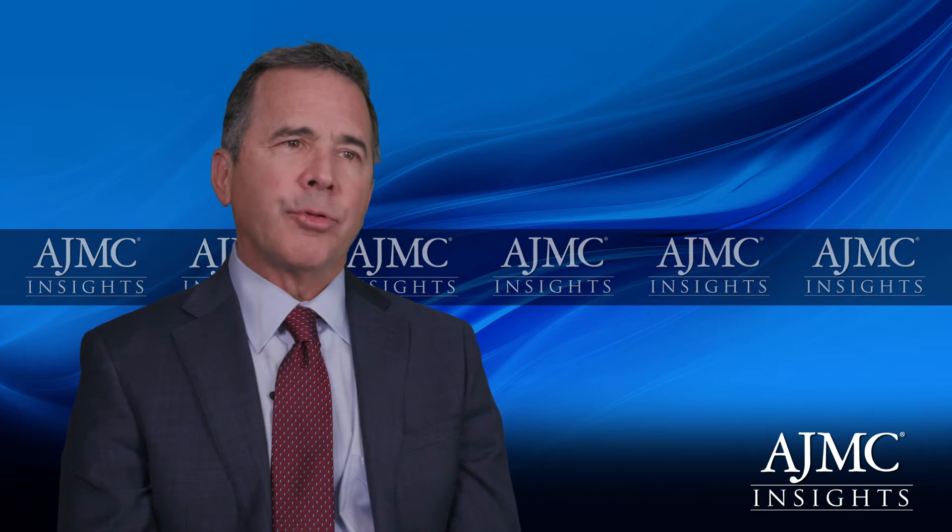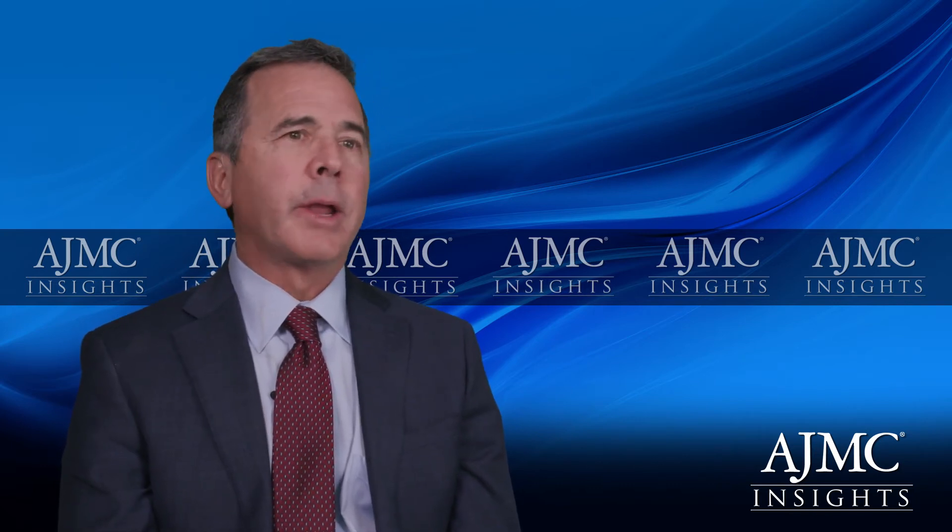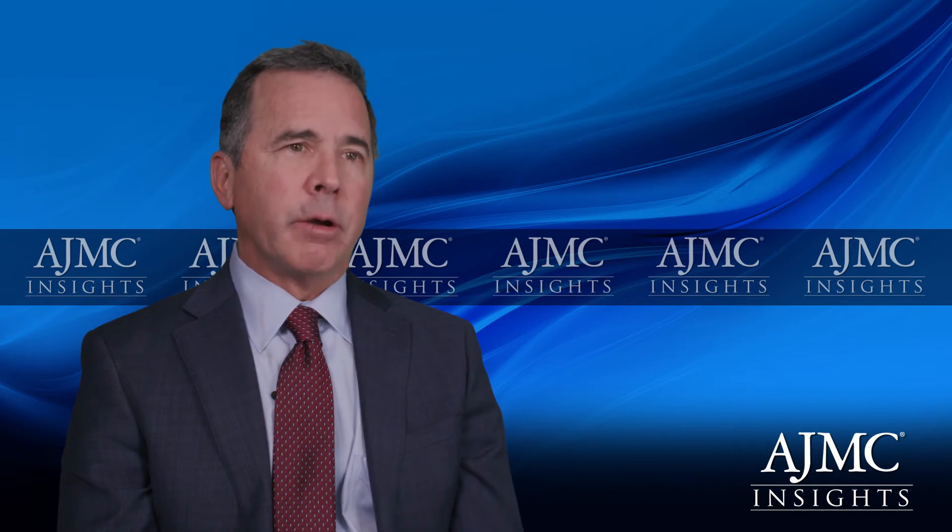Some of the barriers to patients getting their recommended screening exams include the increased cost of seeing another doctor — someone they have to see when they don't perceive any problem with their vision. Why would they go, waste their time, miss another day of work, pay another copay? All these are barriers to screening, and that's probably the biggest one in my opinion.